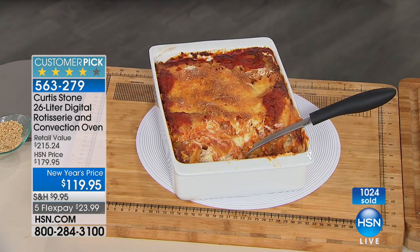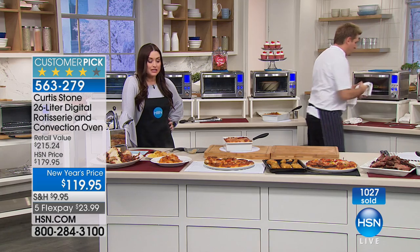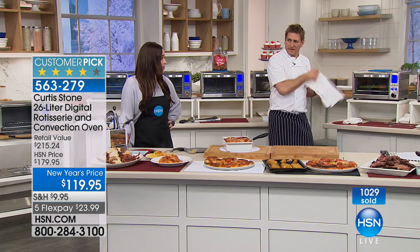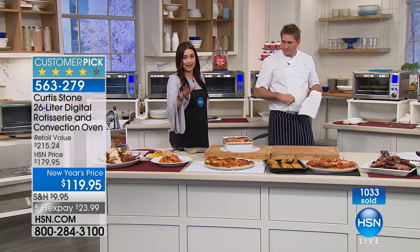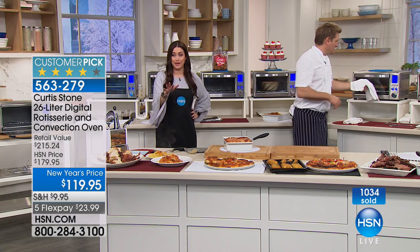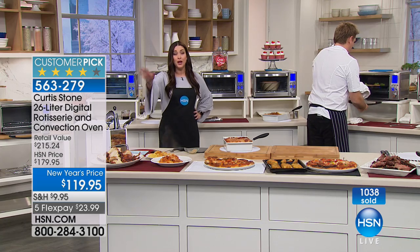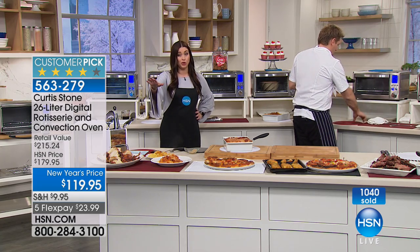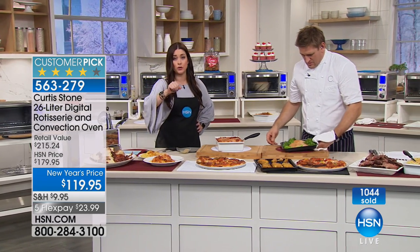Have a look at this incredible lasagna — so cheesy, so delicious. All of these dishes are baking and on their way to being done in the time it takes to even think about preheating your big home oven. This is not just an oven — it's going to give you the rotisserie function and be everything you want it to be at the lowest price it's ever been. Hundreds of you are picking it up right now. It will sell out, so get it home — flexible payments at $23.99.